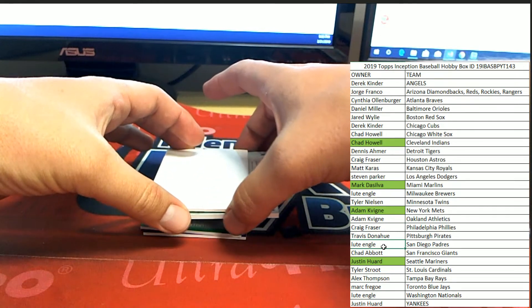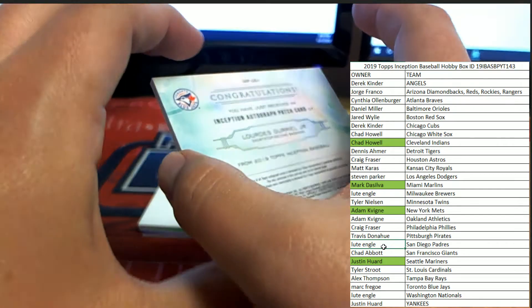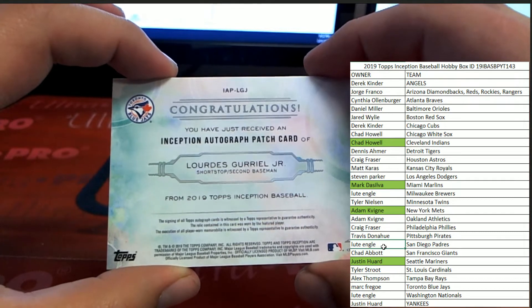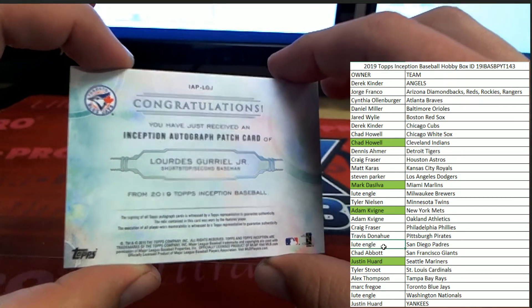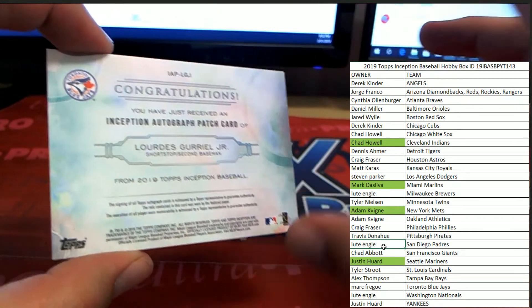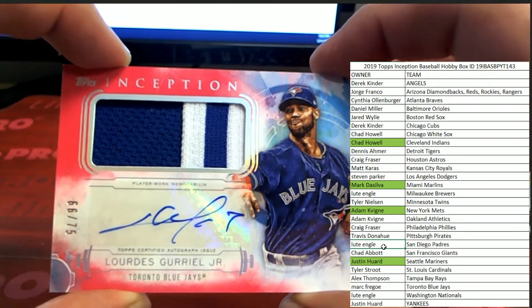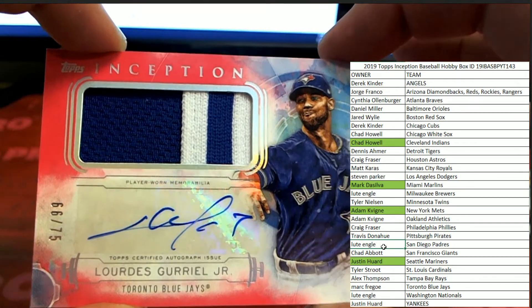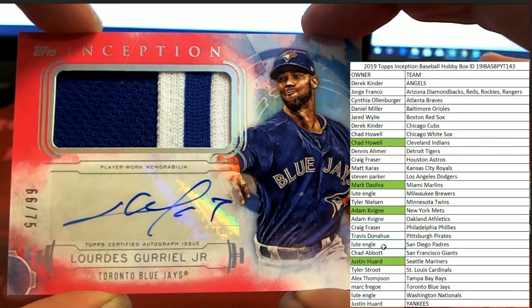Next card coming out — this is gonna be big I think. Did Mark get the Blue Jays? I hope he did — I think, yep! It is an autographed patch card of Lourdes Gurriel Jr. — I hope I said that right, Mark, correct me if I didn't — and it is a nice patch too. Number 66 of 75, part of the Blue Jays.